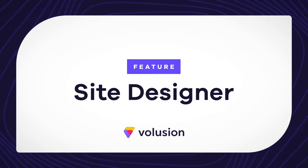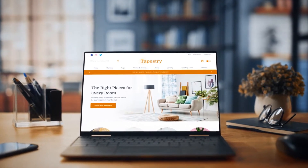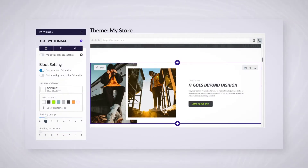Introducing Site Designer by Volusion. Our mission is to provide our merchants with an e-commerce platform that meets their needs and evolves with the industry. Our newest feature, Site Designer, is Volusion's answer to growing e-commerce customization needs.